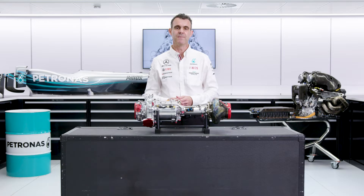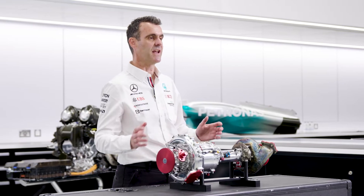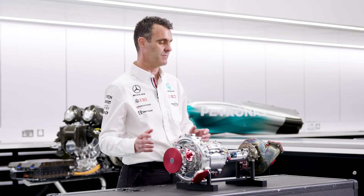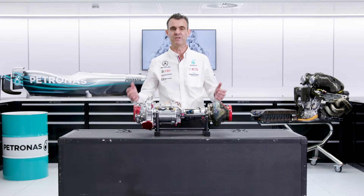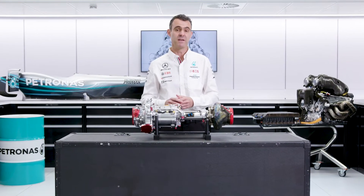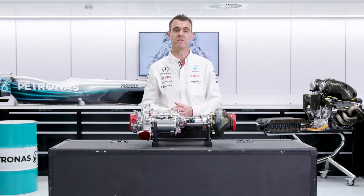The turbocharger is a key element in increasing the thermal efficiency from what you might see in your road car of about 30% to the F1 power unit of over 50%. It's a little bit hard to unravel how much of this is due to the turbocharger, but I'd say somewhere in the region of 5% of thermal efficiency comes from the way that this works with the combustion engine.